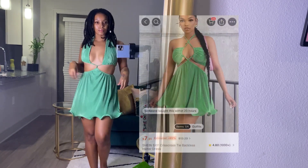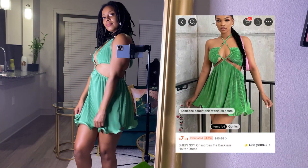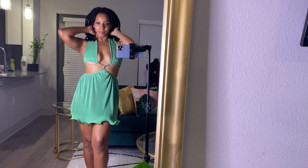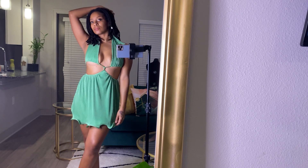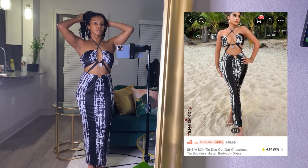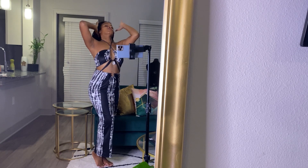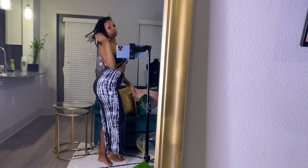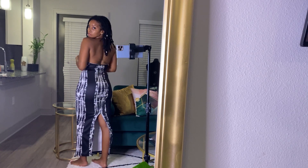This dress is super cute too — I thought it was gonna have more of a flare but it didn't, so I'm gonna make it work with the right accessories and the right shoes. This one I love also — I don't know what's up with this seashell on the front but whatever, it's giving very much beach, very much on somebody's island, it's giving Thickiana, it's giving you've been doing your squats.